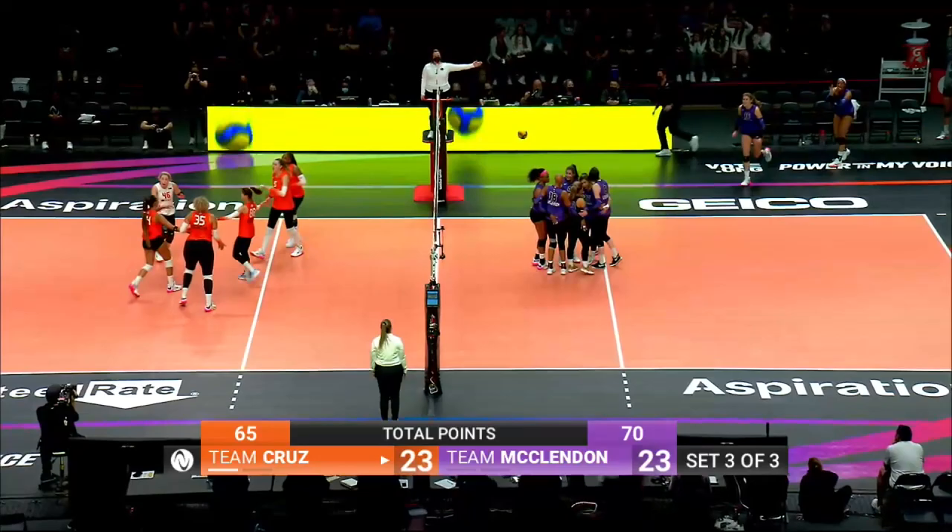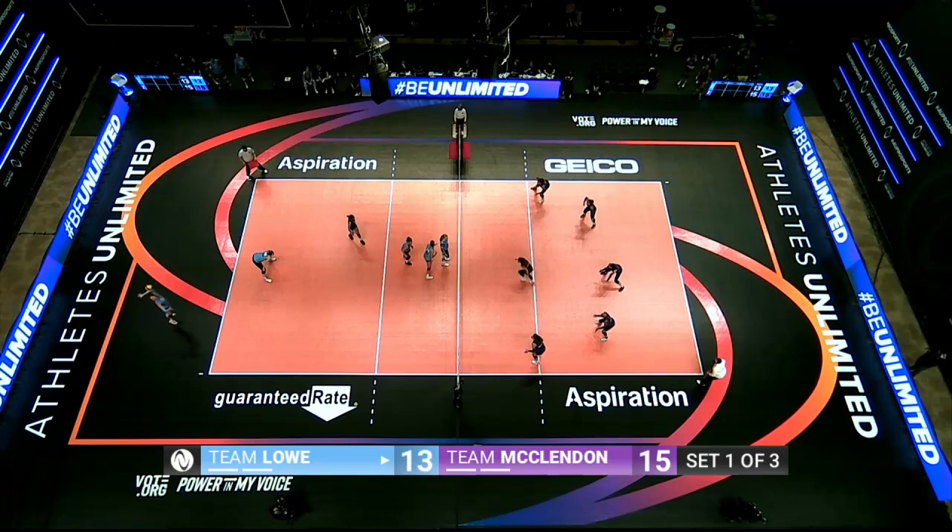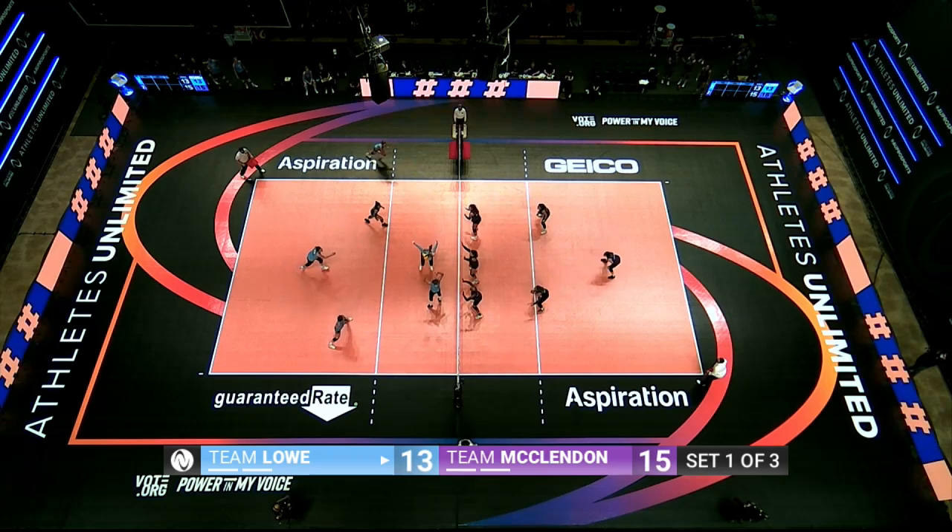Drews crushes one. McClendon, nice dig. Leaves it for Drews, who tattoos the line. Blockers have to keep their eye on — so now not only are they watching three, but they're watching four: reception, the block, and the hitters.